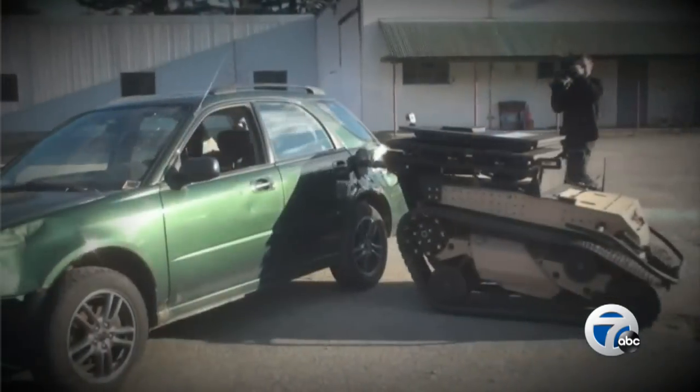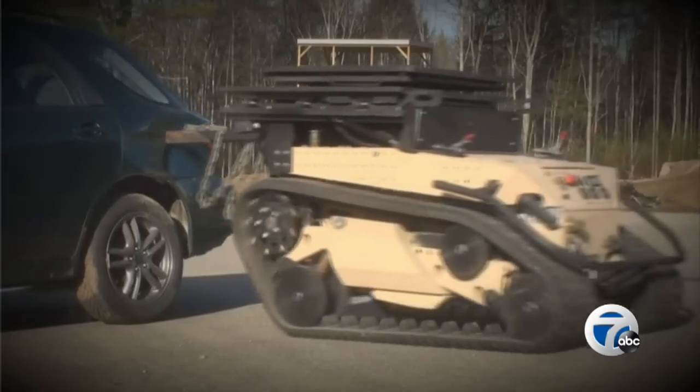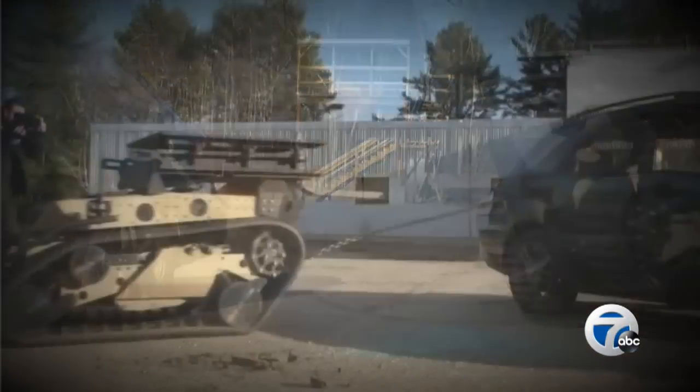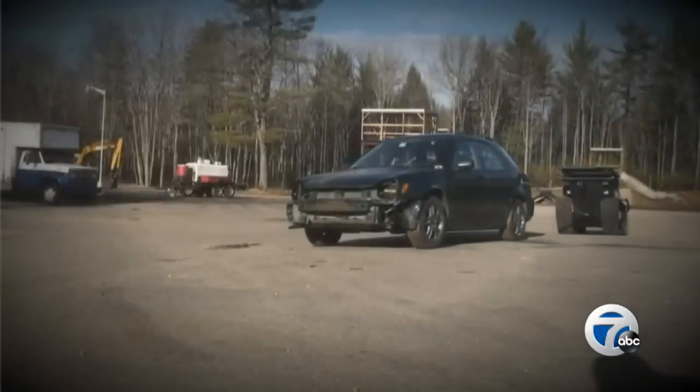The company developed the SWAT bot with the Massachusetts State Police. The Associated Press reports that the SWAT bot was set to be unveiled in Boston this week, but after the marathon bombings, they changed the location.